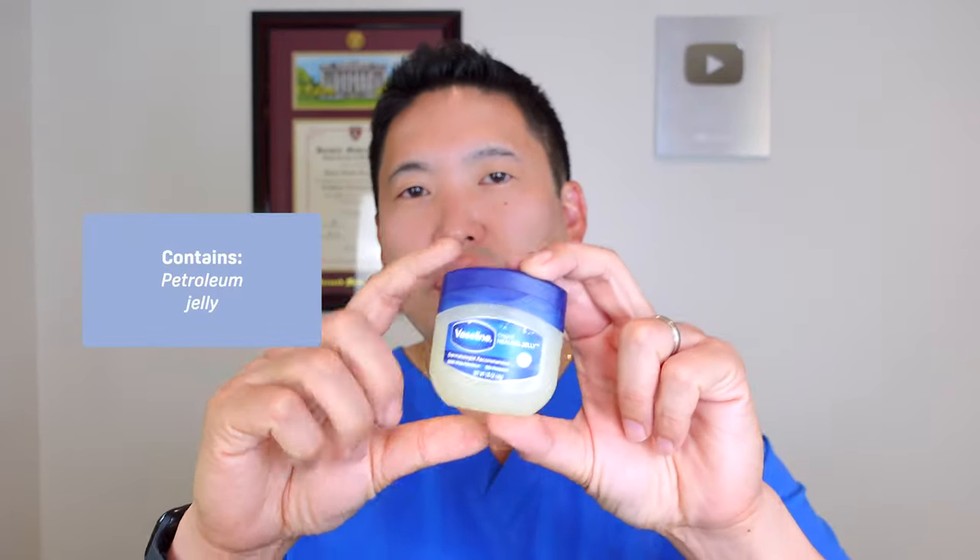CeraVe healing ointment has ceramides, no lanolin, panthenol, and hyaluronic acid — a humectant that will help hydrate the skin. Vaseline is just plain old, well-filtered, well-processed petroleum jelly.